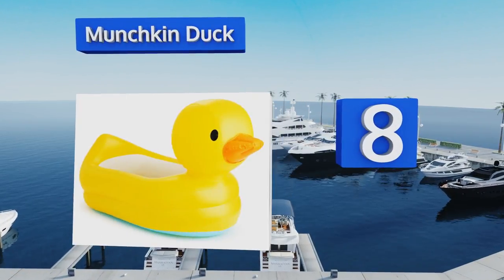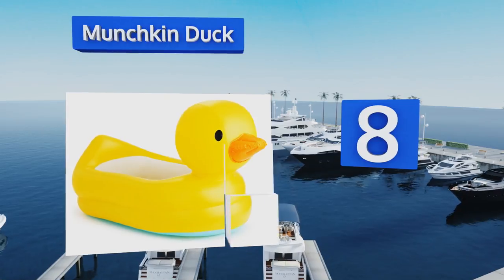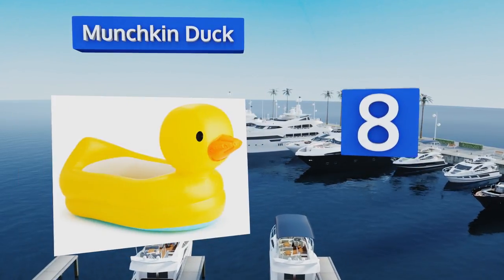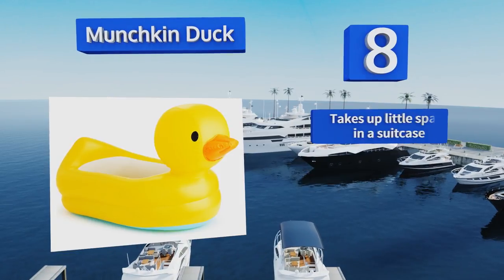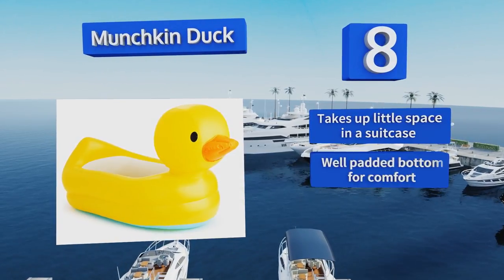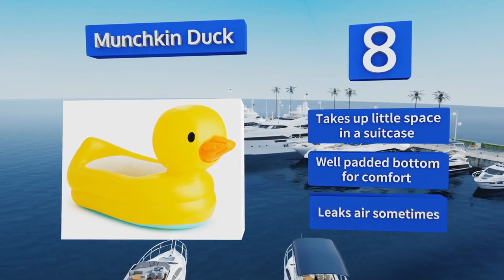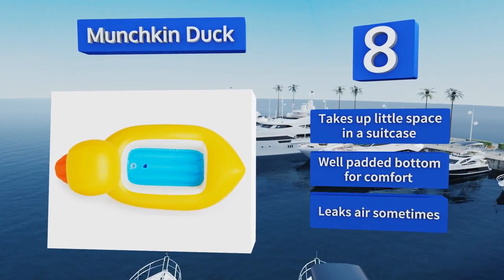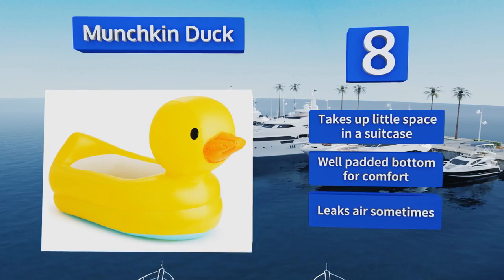Coming in at number eight on our list: in addition to being cute, the Munchkin Duck makes a great travel companion for safety in hotels. It inflates and deflates quickly and has a built-in disc that turns white when the water is too hot, or blue to indicate the ideal temperature. It takes up little space in a suitcase and has a well-padded bottom for comfort, however it leaks air sometimes.